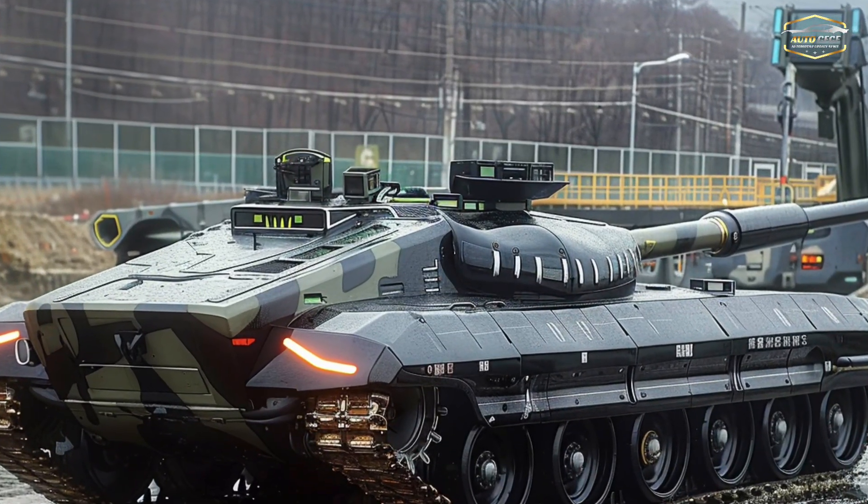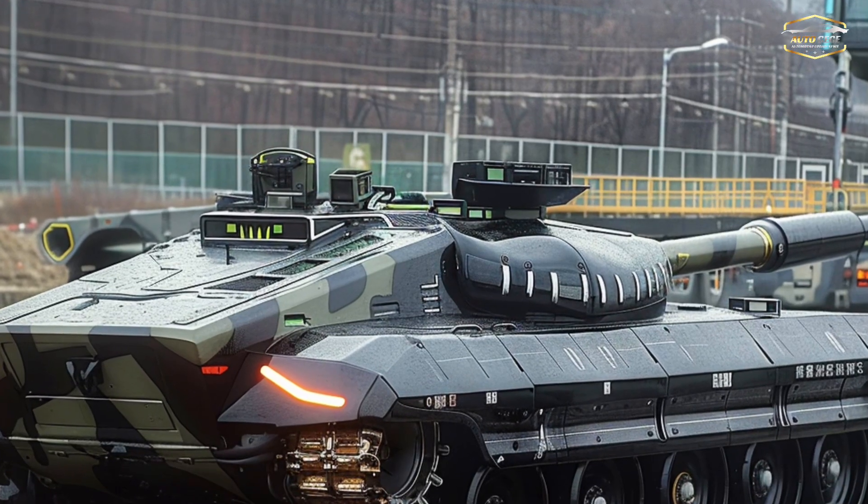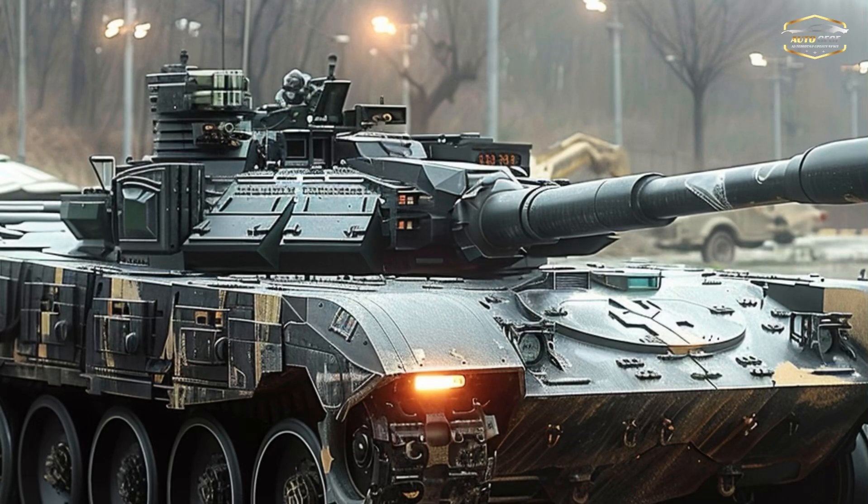The radar-based threat detection system of the K2 detects and responds to threats faster than most. The K2 also features high-tech mobility, with a 1,000 horsepower engine.